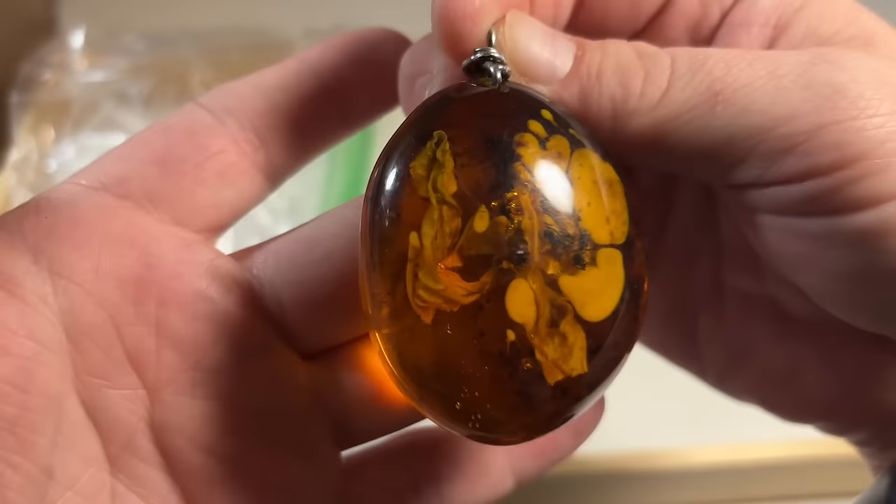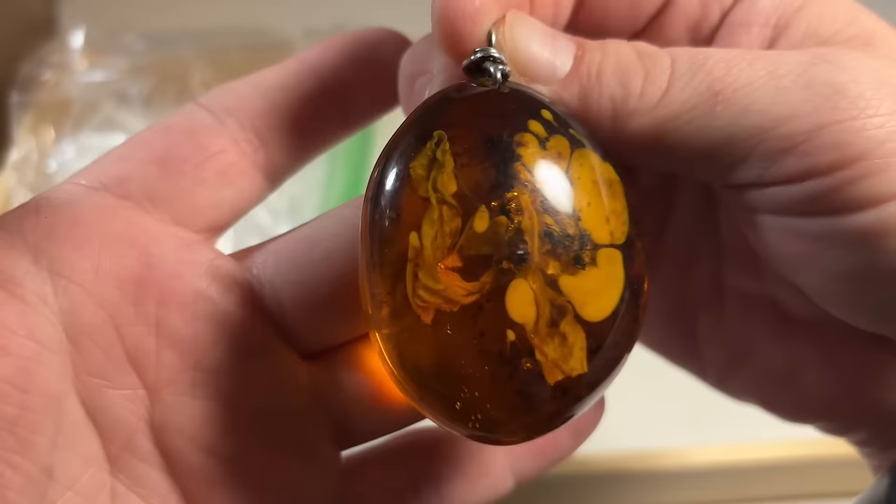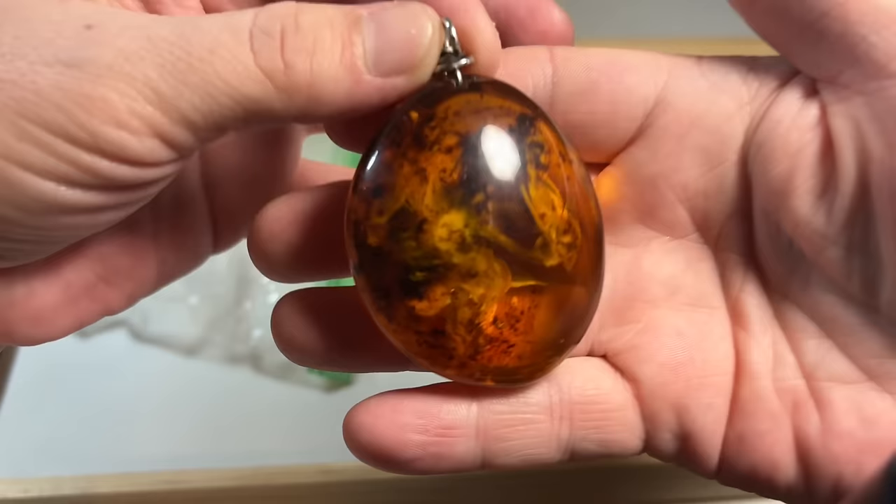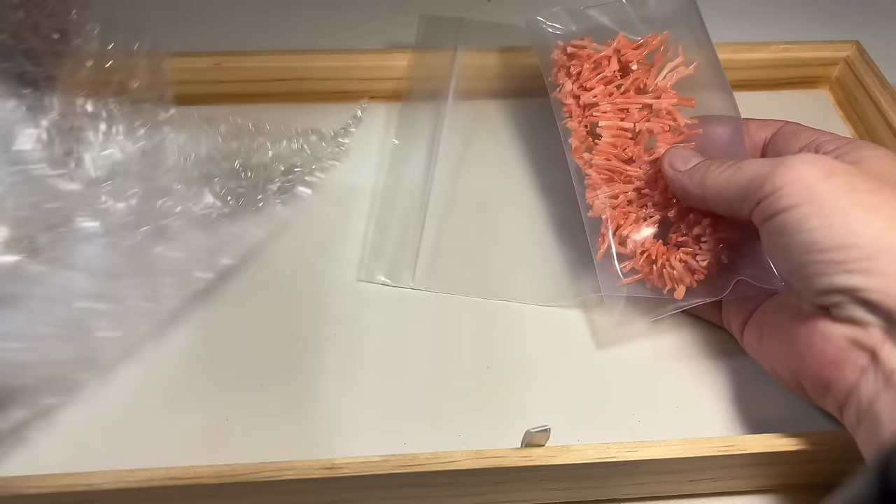Look at that amber — that is beautiful. I hope that's coming through well on camera. Really, really nice. Beautiful, chunky amber. Absolutely beautiful. Let's see what's next.